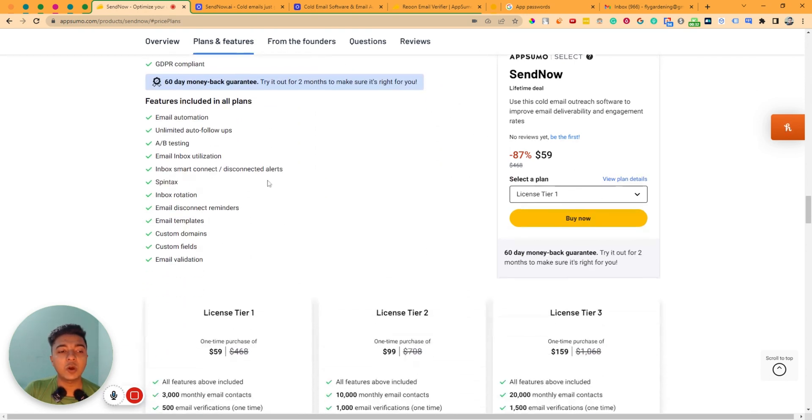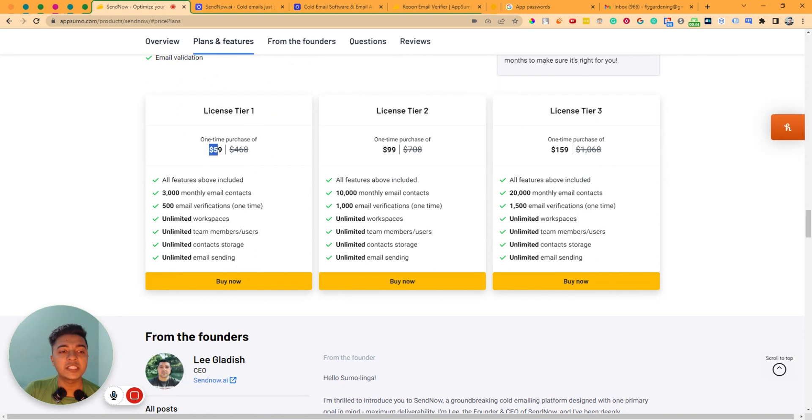They are running their lifetime deal on AppSumo and license tier one pricing is $59. Here you can have 3,000 monthly email contacts, unlimited workspace, unlimited team members, unlimited contact storage, and unlimited email sending. If you need more monthly email contacts then you have to upgrade to license tier 2 or 3.